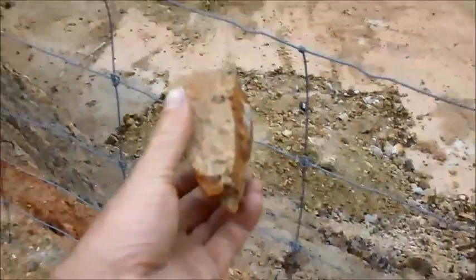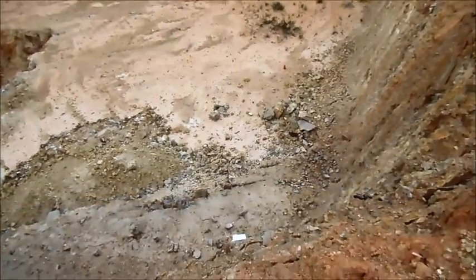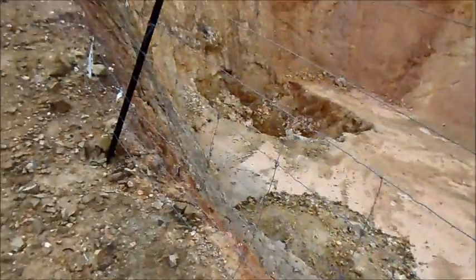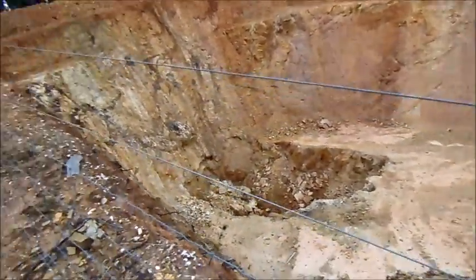I'll throw a rock down to show you. There's the rock — watch this. That's the bottom. It's about, probably, 40 maybe 50 metres deep. It's fairly deep.